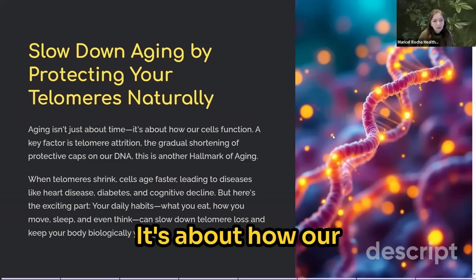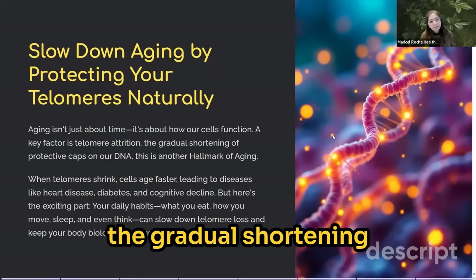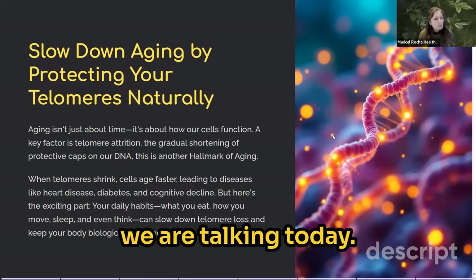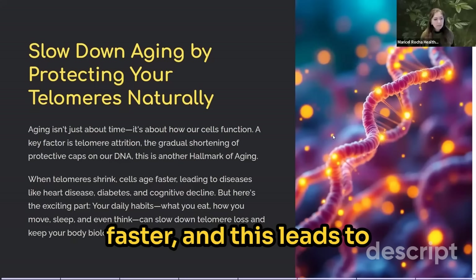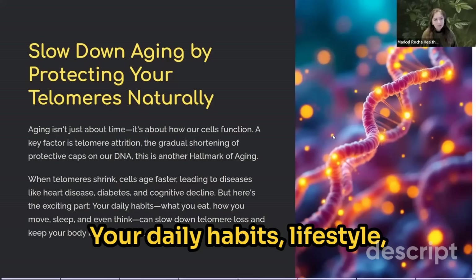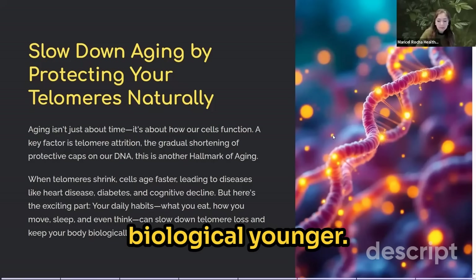Aging is not just about time — it's about how our cells function at a molecular level. A key factor is telomere attrition, meaning the gradual shortening of those protective caps on our DNA. This is the second hallmark of aging we are discussing today. When telomeres get shorter, cells age faster, leading to diseases like diabetes or cognitive decline. But here's the exciting part: your daily habits, lifestyle, what you eat, how you move, how you sleep, and even the way you think can slow down telomere loss and keep your body biologically younger.